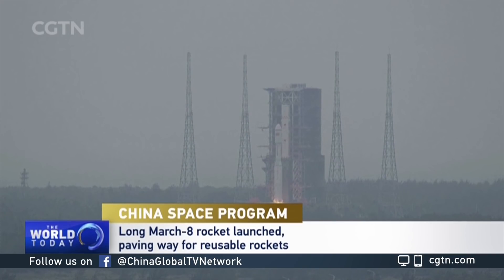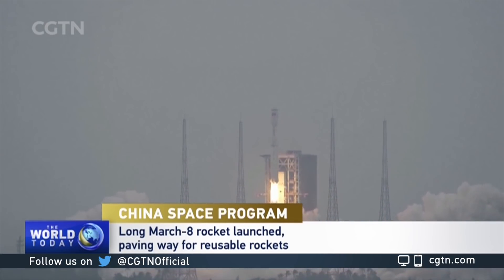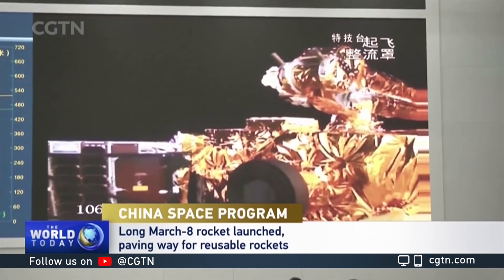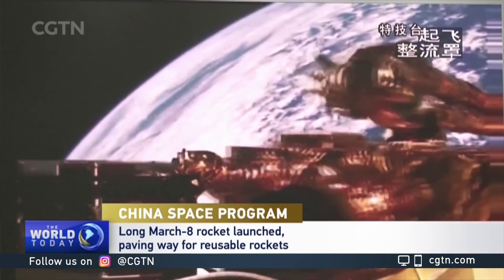As part of the nation's efforts to develop rockets that can be reused and programmed to land vertically, the carrier blasted off from a Wenchang spacecraft launch site in the southern province of Hainan. In addition to adopting previously developed technologies, the Long March 8 also uses non-toxic and non-polluting propellants.